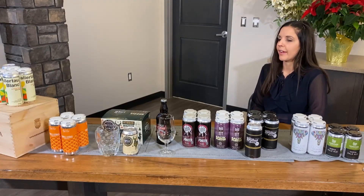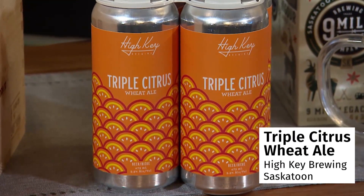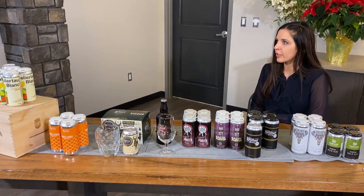Next we have the High Key Triple Citrus Wheat Beer. It's a German-style Hefeweizen, which just means wheat beer. And it uses 100% Saskatchewan grain bill from Maker's Malt in Rosthern, Saskatchewan.